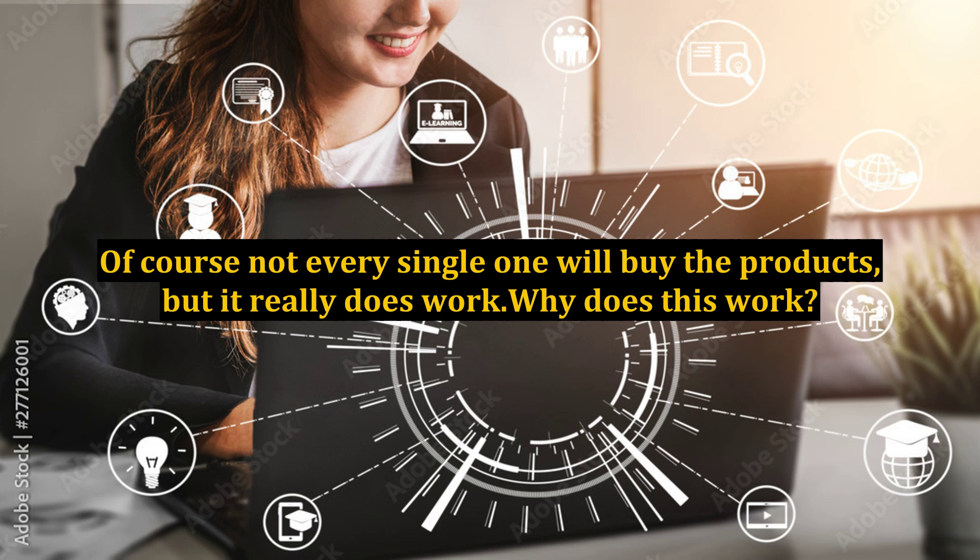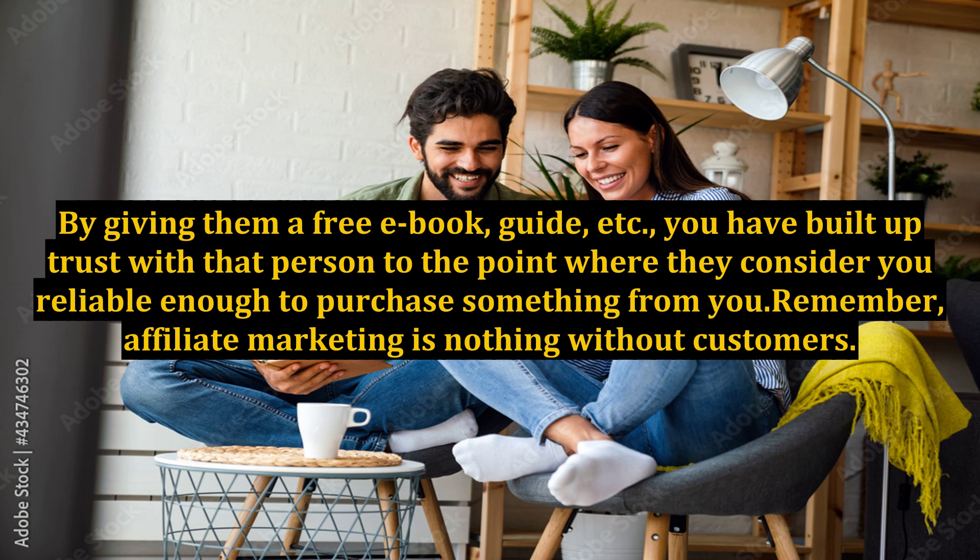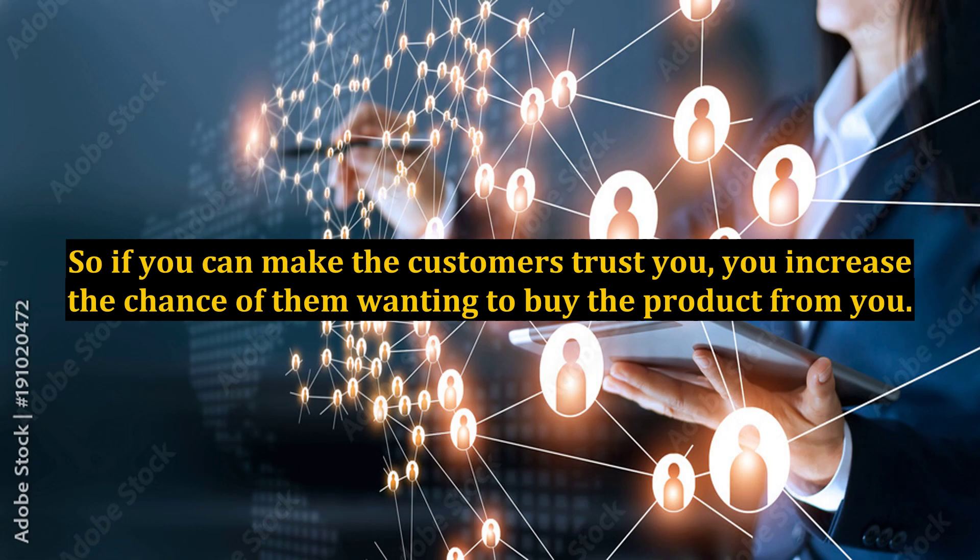Of course not every single one will buy the products, but it really does work. Why does this work? Because you have built a relationship with the customer without even knowing it. By giving them a free ebook, guide, etc., you have built up trust with that person to the point where they consider you reliable enough to purchase something from you. Remember, affiliate marketing is nothing without customers. So if you can make the customers trust you, you increase the chance of them wanting to buy the product from you.